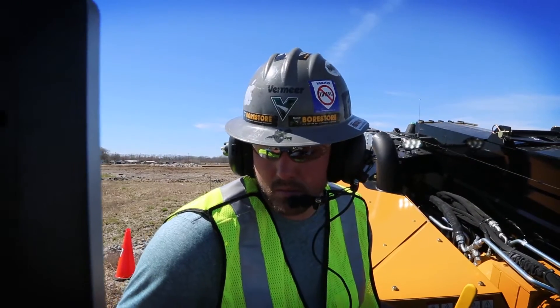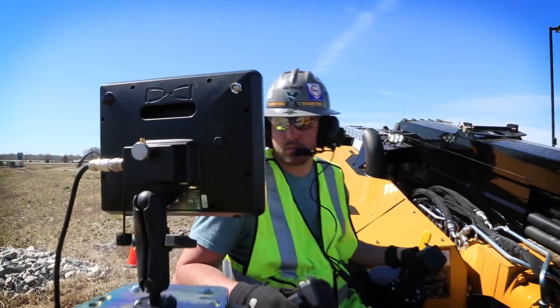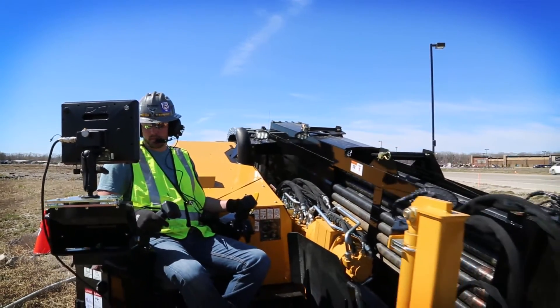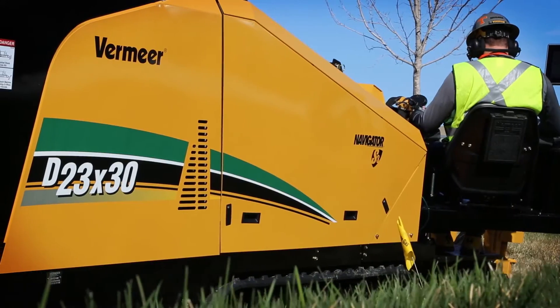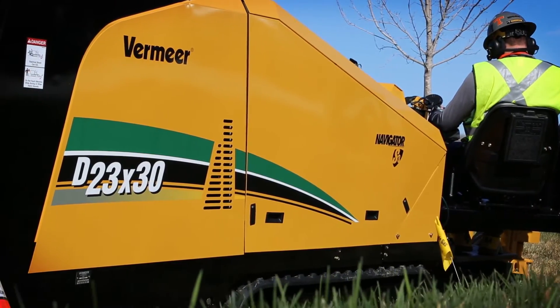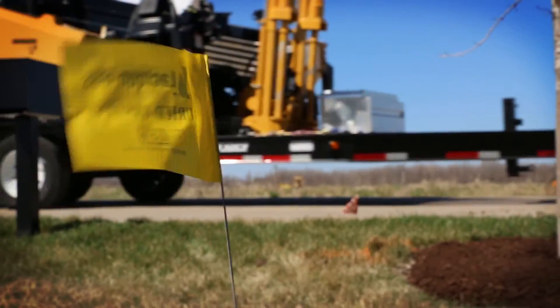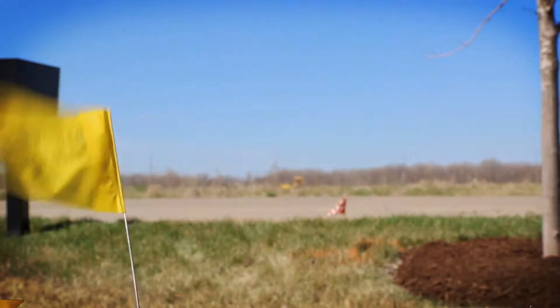It's a new direction in HDD: the Vermeer D23x30 S3 Navigator horizontal directional drill. It's the new quiet, delivering power and faster speeds to meet the challenges you face every day. Whatever direction work takes you, this new S3 drill from Vermeer quietly leads the way.